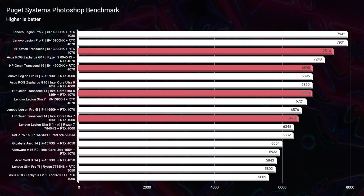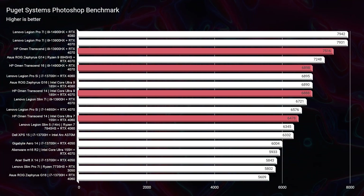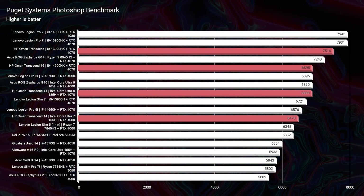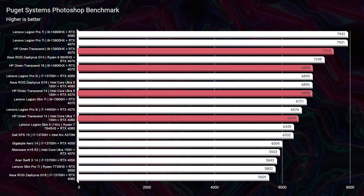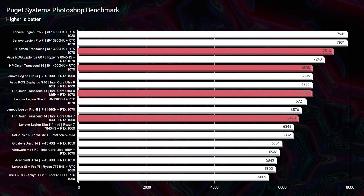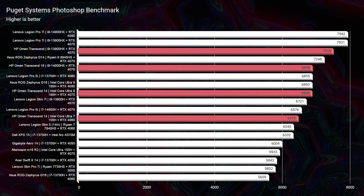In Photoshop, the HP Omen Transcend 14 scores 6,888 versus the HP Omen Transcend 16 scoring 6,898 — essentially tied. But the 2023 HP Omen 16 scores a 7,516, so if you're a Photoshop user interested in the HP Omen 16, it may actually be more advantageous to get the 2023 model.